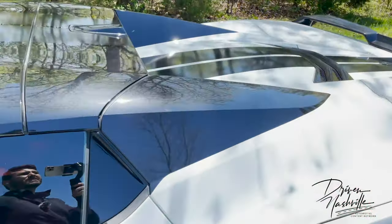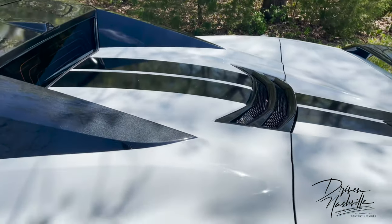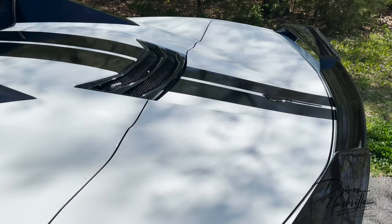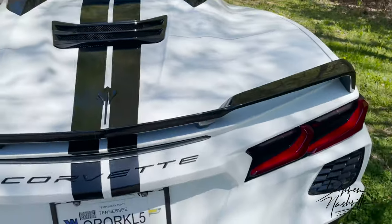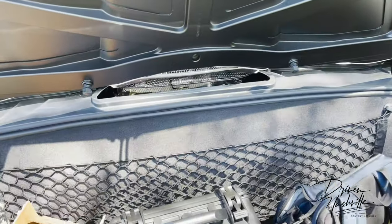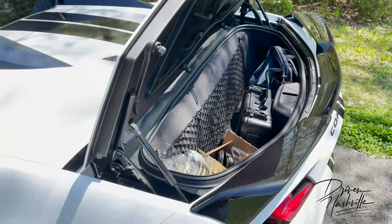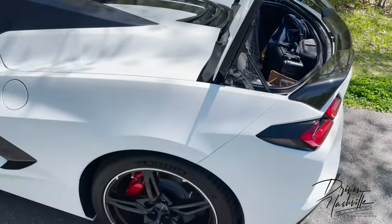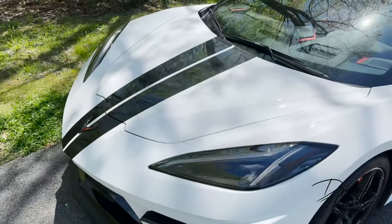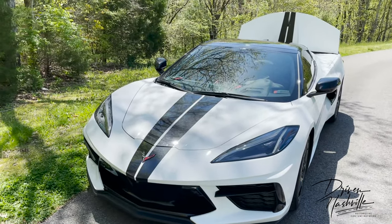One thing about the convertible is you do not get the bonnet where you can see the V8 powertrain — that's something to be mindful of. However, with the convertible you still do get the rear trunk. To get into the rear trunk you just push this button right here — it's easy to open and soft-closing, which is a very nice feature. You can actually fit quite a bit in the rear trunk, and you also have a very practical front trunk which I'll show you in a second.